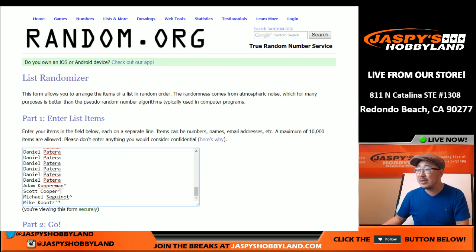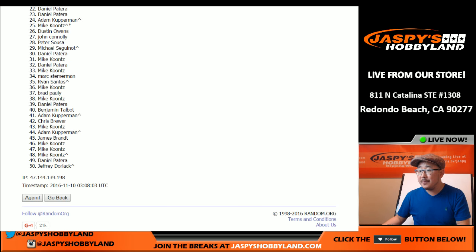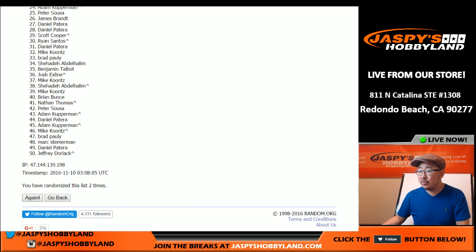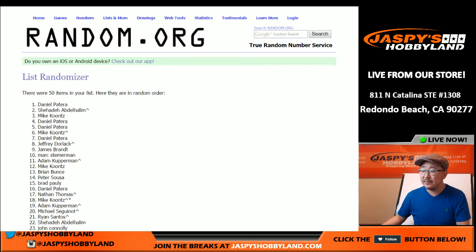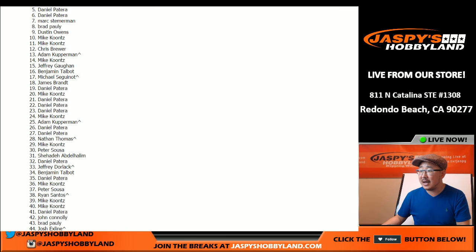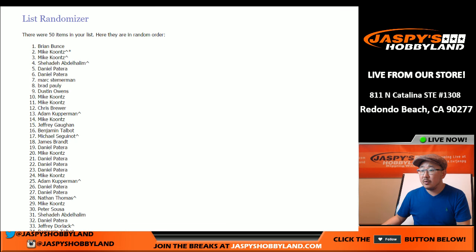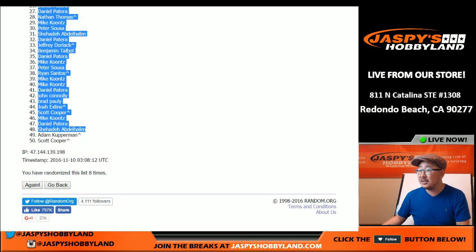Let's roll the dice — three and a five, eight times for each list. Good luck, everybody. After eight rolls, we've got Brian and Team Bunce on top, and Coop on the bottom.